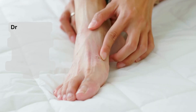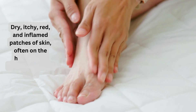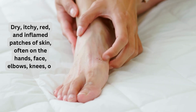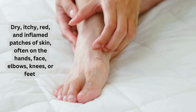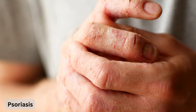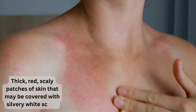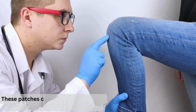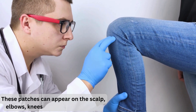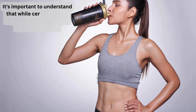Skin conditions affecting the nails typically present with other visual changes beyond just ridges. Signs of eczema include dry, itchy, red, and inflamed patches of skin — often on the hands, face, elbows, knees, or feet — and small fluid-filled bumps. Psoriasis presents as thick, red, scaly patches covered with silvery-white scales, appearing on the scalp, elbows, knees, lower back, and nails.